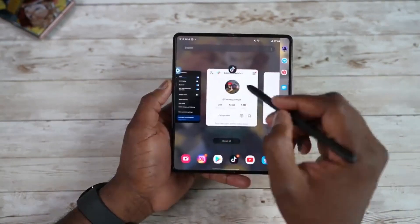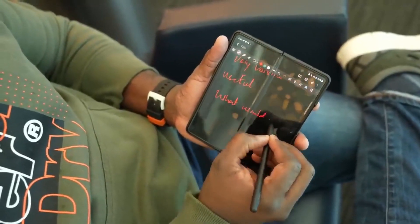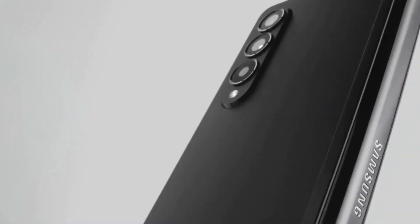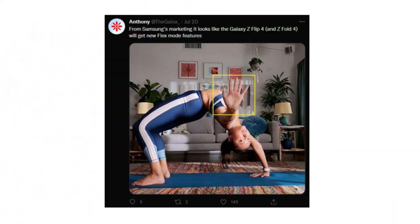If you only want the Galaxy Z Fold 4, you will get a $100 Samsung credit which you can use to get an additional S Pen, Z Fold 4 cases, or a charger. In Samsung's marketing, they showcase a new Flex mode feature for the Galaxy Z Flip 4 and the Fold 4 camera.